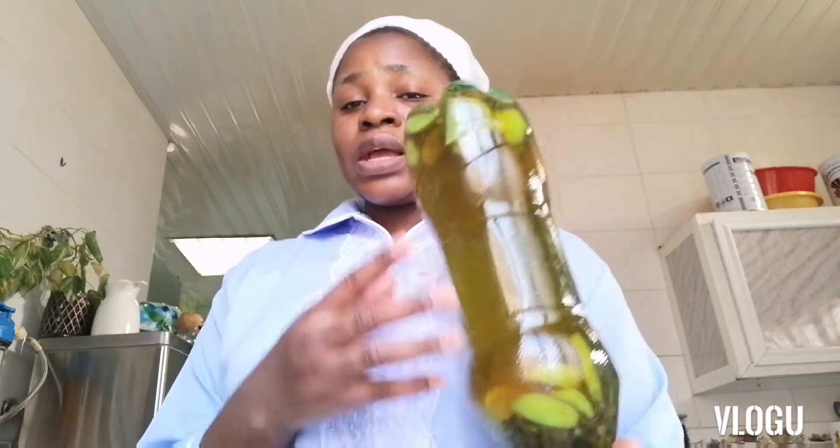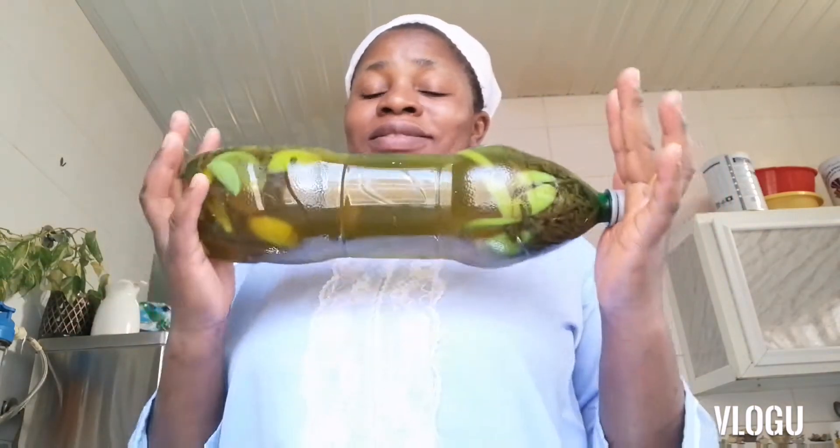How should you take this? You take one glass in the morning on an empty stomach and drink one in the evening before going to bed. You take this three times a week. Take it for two months, three times a week, and the result will be better.